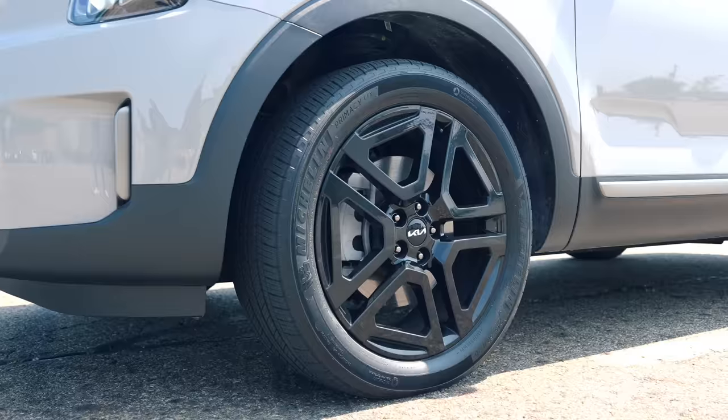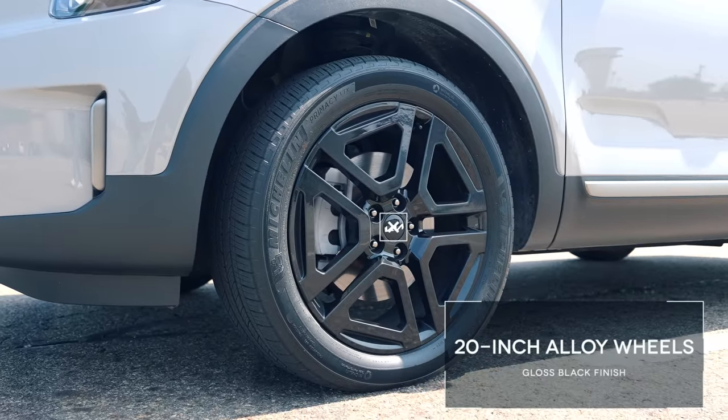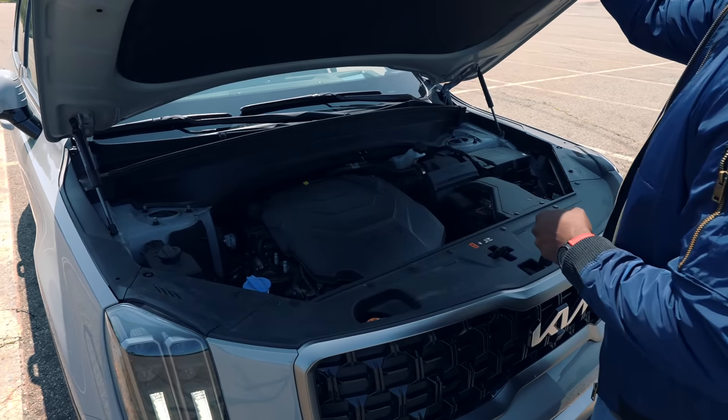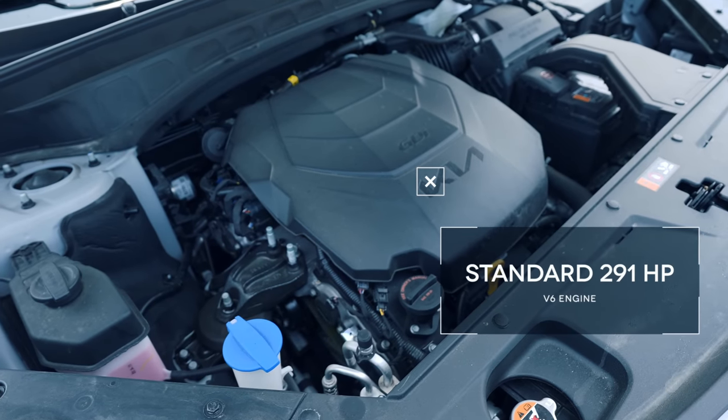It really isn't that hard to close, so styling outside the car looks great — it looks fantastic and feels nice. You've got 20-inch rims. When you open up the hood, you've got a 291 horsepower V6 engine. Really nice, great for performance.